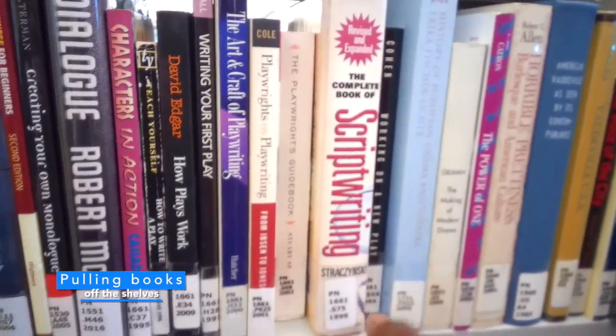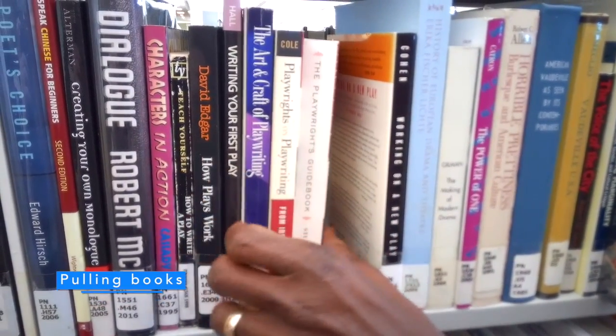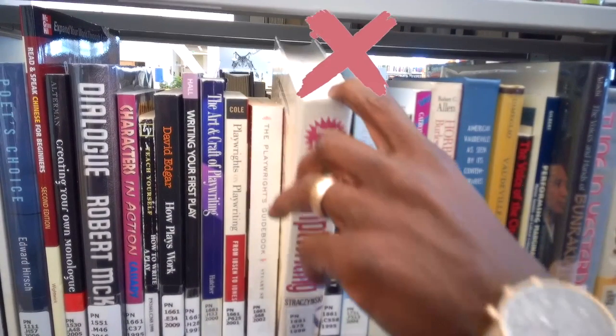In order to grab a book off the shelf, make sure you push the two surrounding books in and the book that's sticking out, pull it out that way. Do not — I repeat — do not pull the book out from its spine or its neck. That would damage the book.